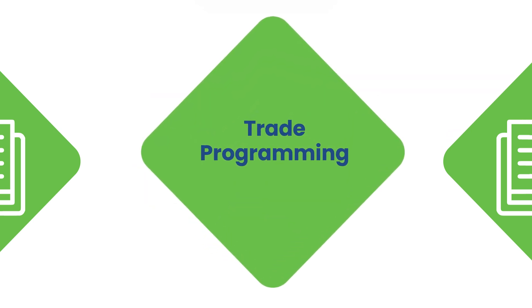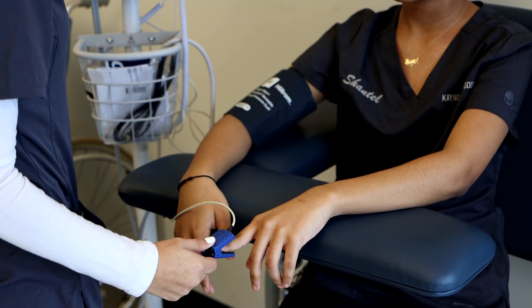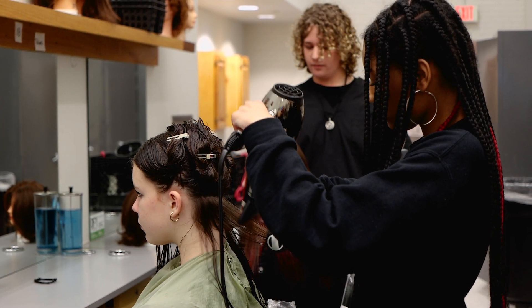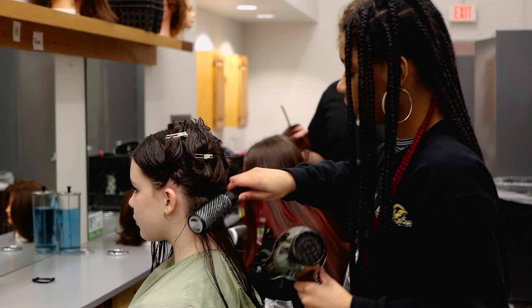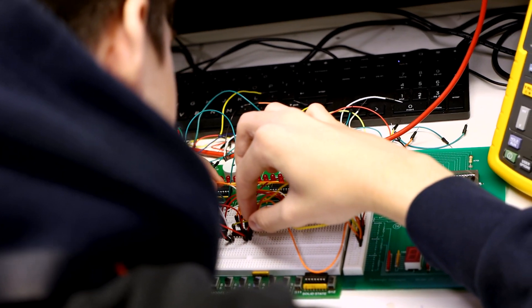At CTEC, our students have 91 full days of trade programming, which makes us unique. It allows us to really enhance their workforce-ready skills and do more in-depth projects. To ensure students are workforce-ready, each program has a program advisory committee that meets twice a year. The sole purpose of this committee is to align our competencies and what we teach to what industry needs, orienting our curriculum to meet their standards, competencies, and skills.